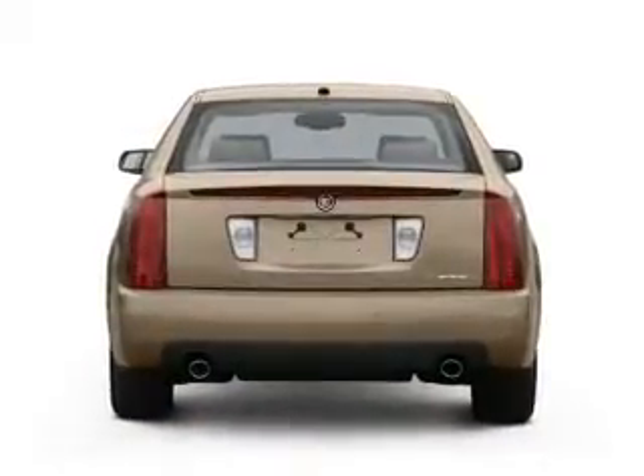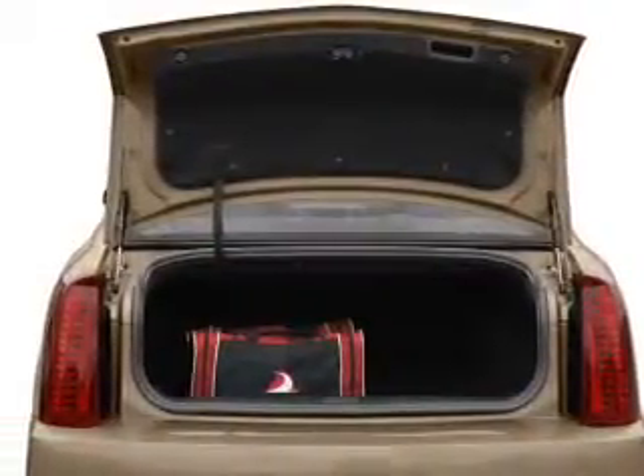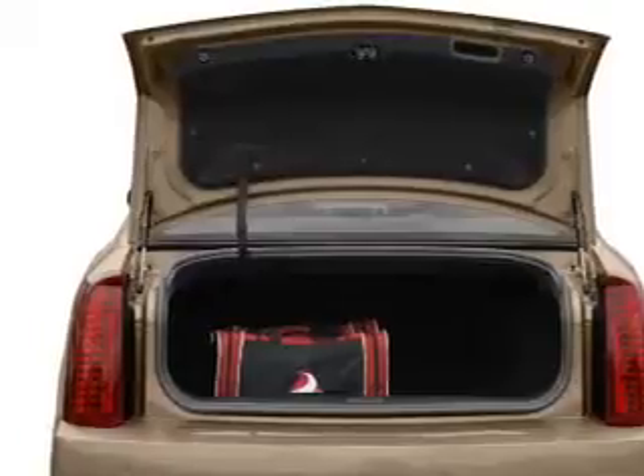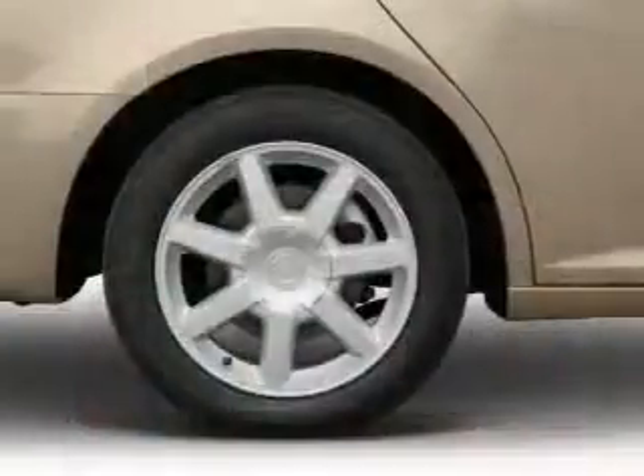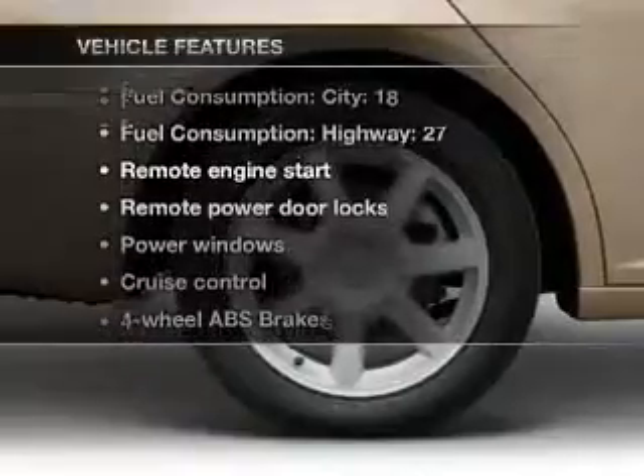Savor your listening experience with the premium sound system. The anti-lock braking system will help deliver you safely to your destination. Enjoy the flexibility of multi-zone temperature controls. And with these notable features, you won't want to miss out on the opportunity to own this amazing ride.